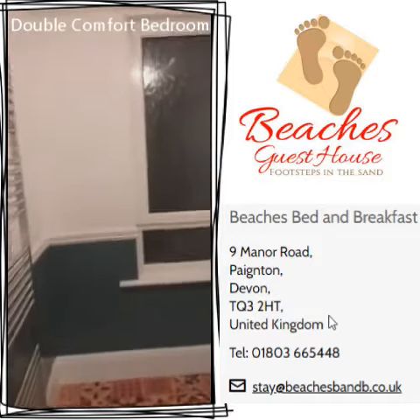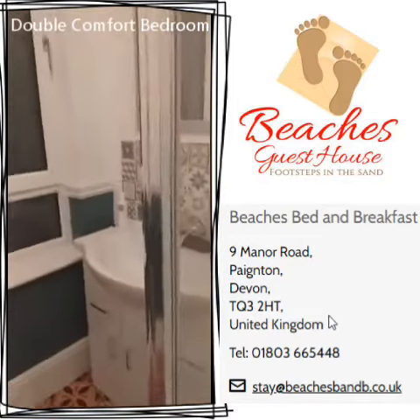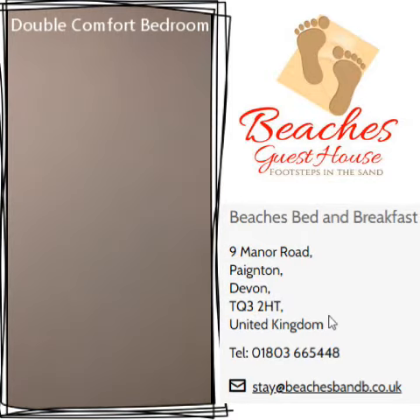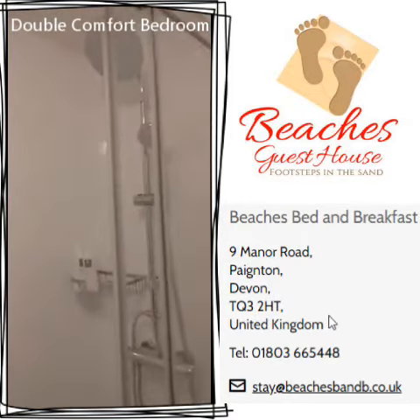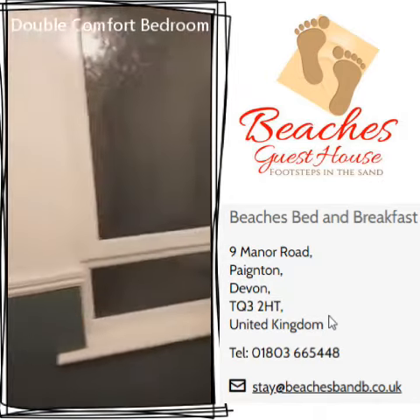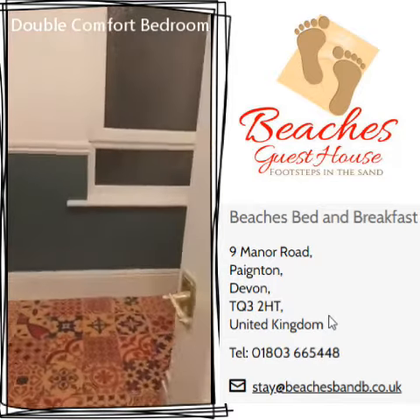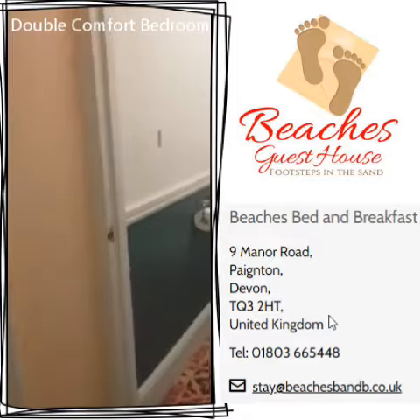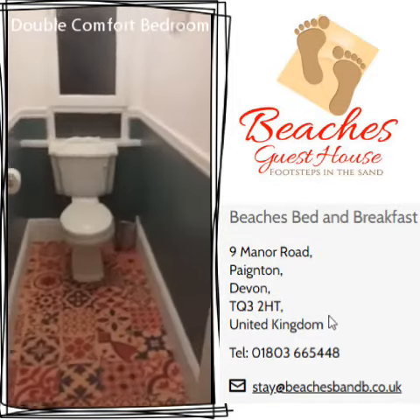you will see the shower and vanity unit. This is all brand new, newly installed. It's a nice spacious area, and then we go next door and you see the toilet area.